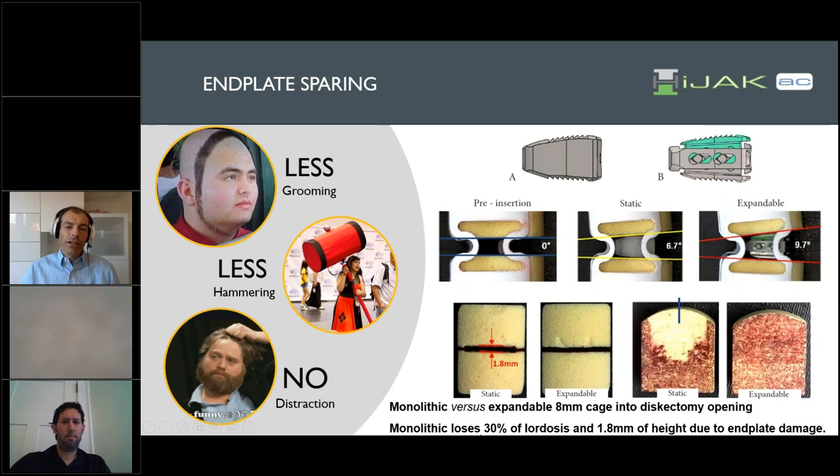Looking at the monolithic loss — the significance of this is that throughout all of the studies done so far, as well as what we've seen clinically in hybrid cases — monolithic cages typically lose about 30% of the reconstructed lordosis and about 1.8 millimeters of height immediately. This does not take into account that with abrasive wear on that surface and an osteoporotic patient, you might lose 90% of your lordosis because of subsidence, which would not occur at all when you press the end plates nicely against the bony end plates and leave all the bony contact intact.